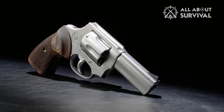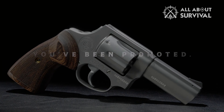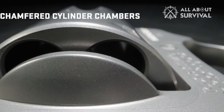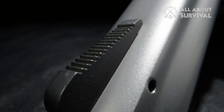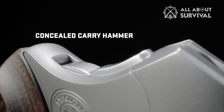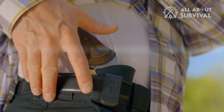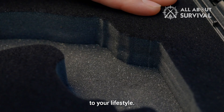Number 7: Mossberg 940 Pro Turkey. The optics-ready 940 Pro Turkey from Mossberg, chambered in 12 gauge, is a turkey hunter's dream. It's low maintenance and designed with a gas system that allows for up to 1,500 rounds between cleanings. Its corrosion-resistant internals and finishing add to its ease of use and durability for tough field conditions. It even has a self-draining stock.